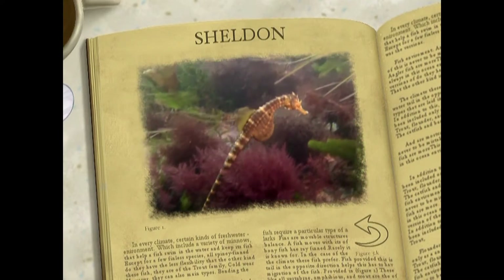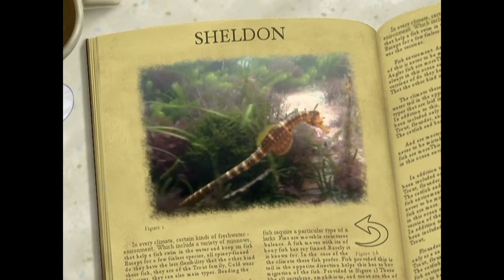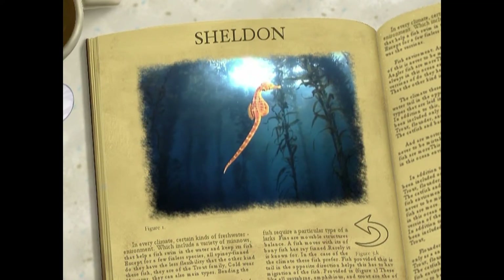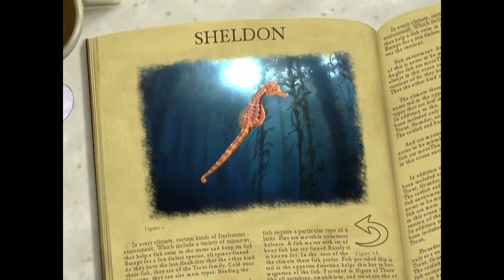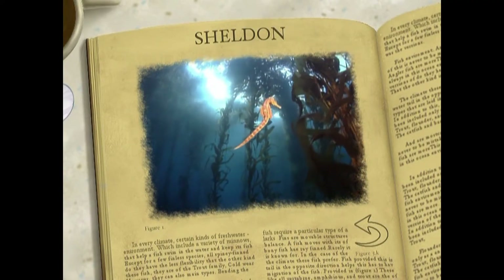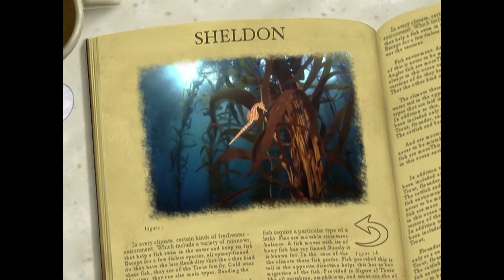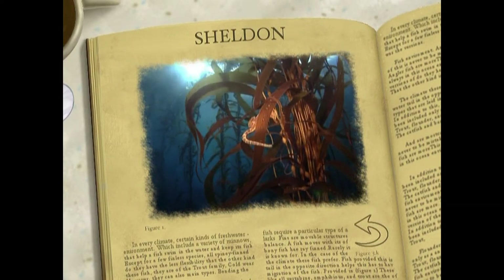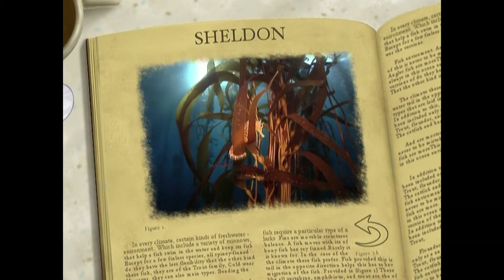The Hippocampus kuda, otherwise known as the seahorse, is one of nature's most curious designs. Covered in bony plates, which serve as a kind of armor, these lovely but shy creatures have an unusual method of propulsion. The dorsal fin undulates, acting like a small propeller. Maybe we should call him Helicopterous Kuda! Get it? He's a helicopter!